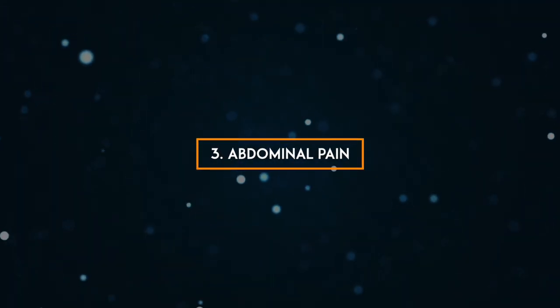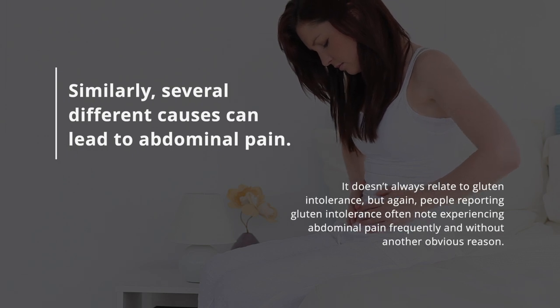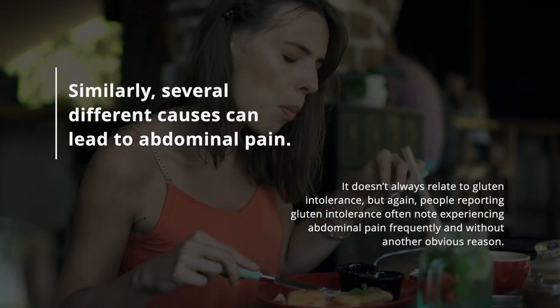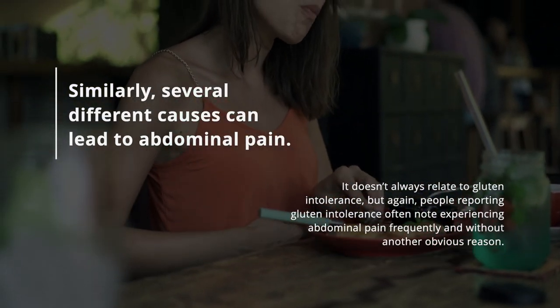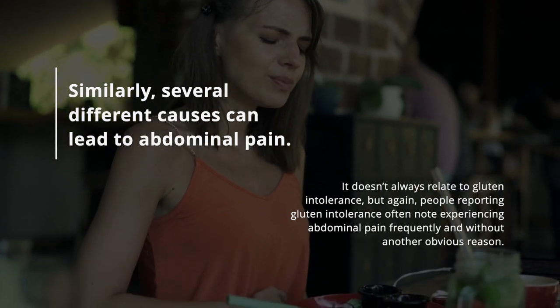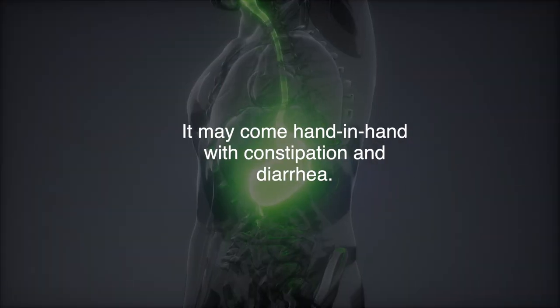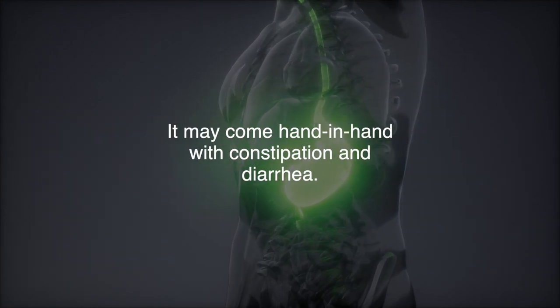3. Abdominal pain. Similarly, several different causes can lead to abdominal pain. It doesn't always relate to gluten intolerance, but people reporting gluten intolerance often note experiencing abdominal pain frequently and without another obvious reason. It may come hand in hand with constipation and diarrhea.